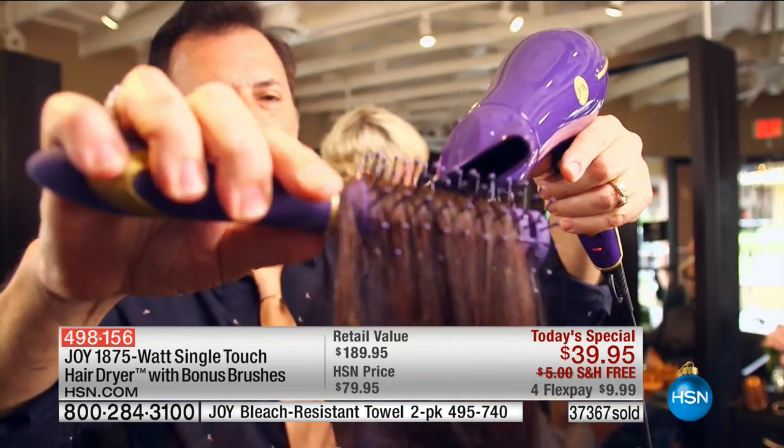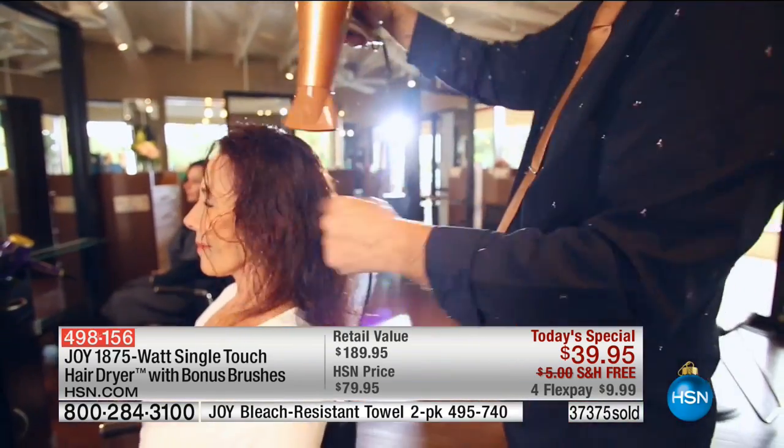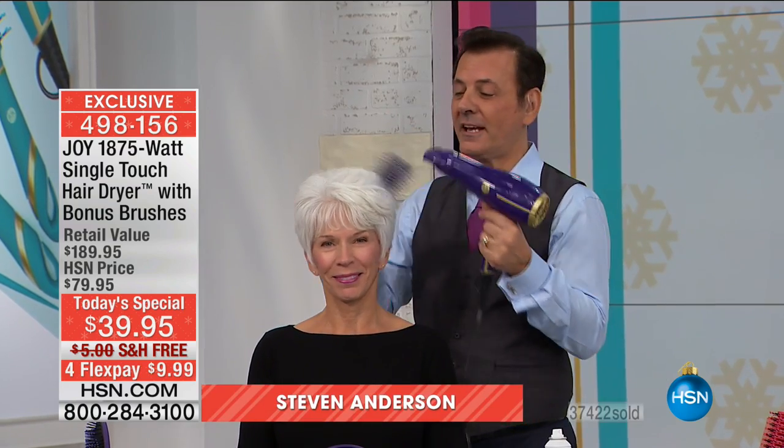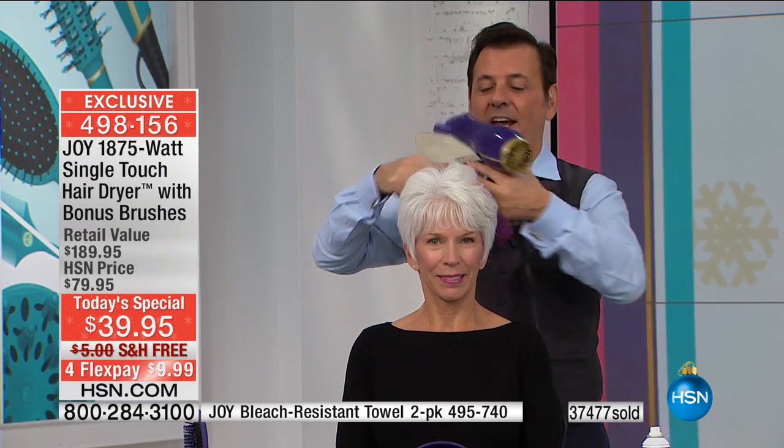Joy holds her old hair dryer - this literally came from the bottom of my closet at home. This was my hair dryer - it's twice as heavy, also 1875 watts, and I paid a lot of money for it. That was prior to me designing the single touch hair dryer. You can impress upon people the features and benefits of lightweight, quiet, single touch with your hand - you'll do your hair in half the time.